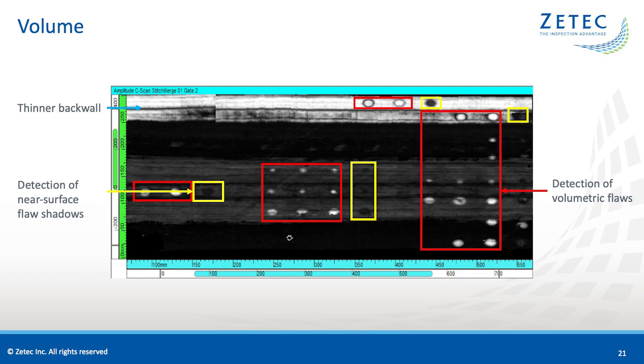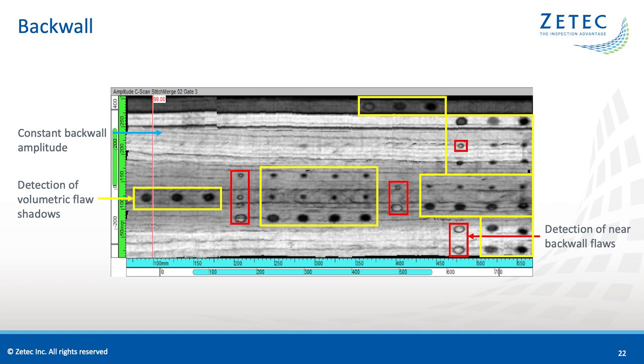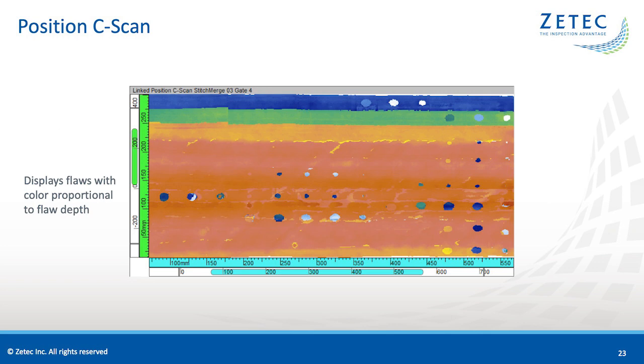The third amplitude C-scan is the back wall C-scan. Using the TCG, we achieve constant 80% amplitude back wall where there are no flaws. Circled in red are flaws within the gate range, near the bottom of the specimen. Circled in yellow are shadows of flaws above, which appear because delamination prevents the sound from reaching the back wall. Finally, the position C-scan translates the depth of the flaw into color, giving a good overview of the location of all the flaws in the specimen, and allowing the user to see where the specimen is thicker at a quick glance.